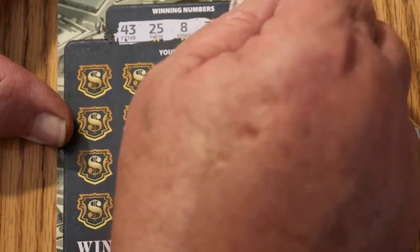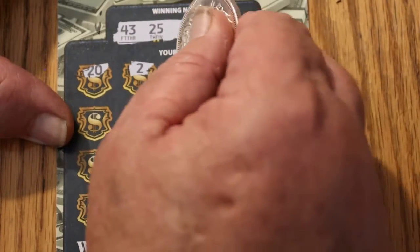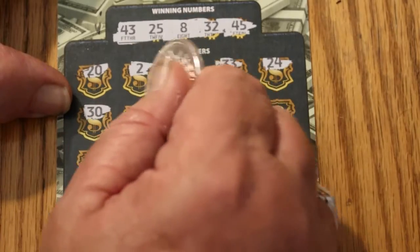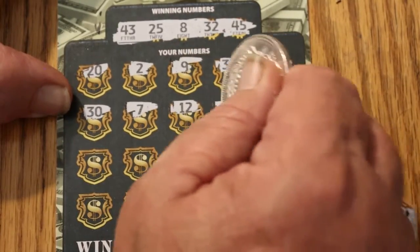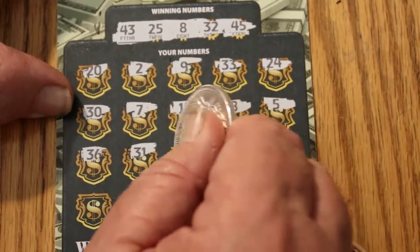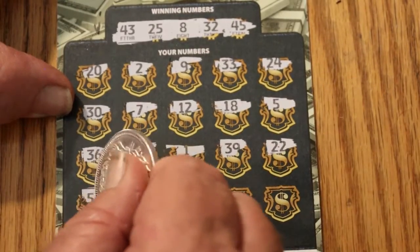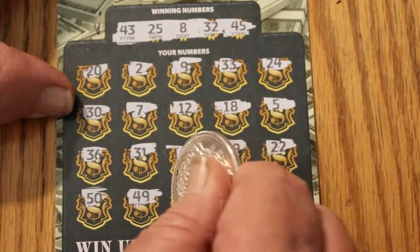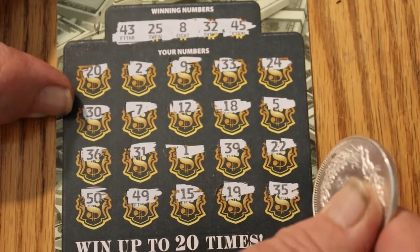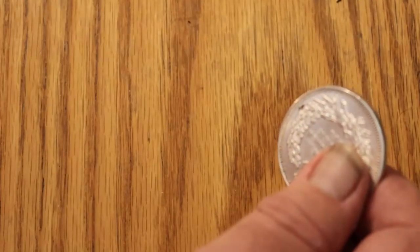43, 25, 8, 32, and 45. 20, 2, 9, 33, 24, 30, 7, 12, 18, 15, 5, 36, 31, 1, 39, 22, 50, 49, 15, 19, and 35. We got nothing there, and the bonus would have been two times — but it doesn't matter because it's nothing.